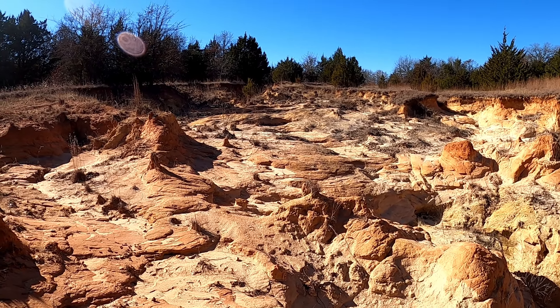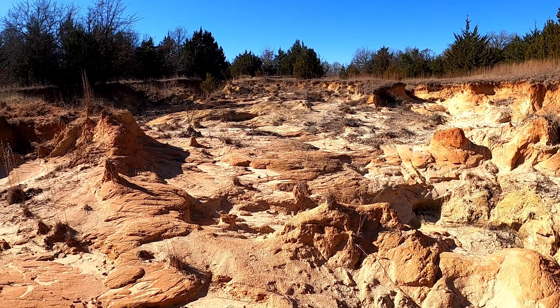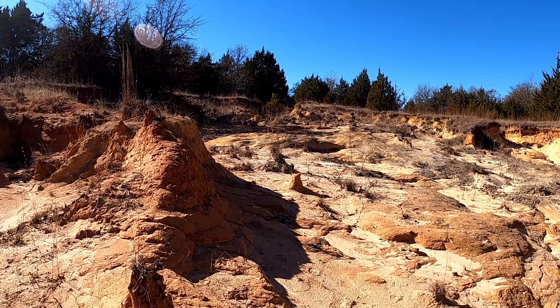Yeah, I like it from this angle. Oh well, just wanted to share a quick video. Hope you guys are having a great week and a great start to 2022.